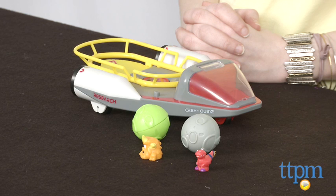Crashlings are from Wicked Cool Toys and they are for ages 5 and up. For more information on this and other toys, head over to our website at TTPM, or you can download our free app, Shop for Kids, by Time to Play Mag for more info on the go.